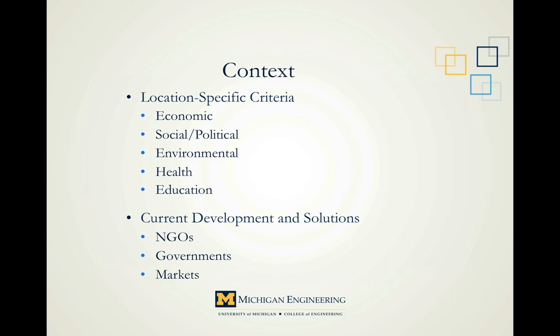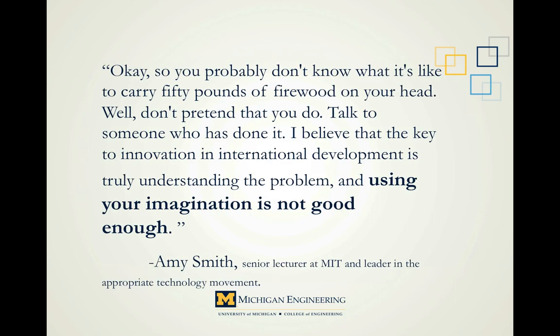Remember our exercise on perspective? You probably don't know what it's like to carry 50 pounds of firewood on your head — well, don't pretend that you do. Talk to someone who has done it. As Amy Smith, senior lecturer at MIT and a leader in the appropriate technology movement, says: the key to innovation in international development is truly understanding the problem, and using your imagination is not good enough. Basically, we don't know what's outside the window, so we need to ask somebody who does.